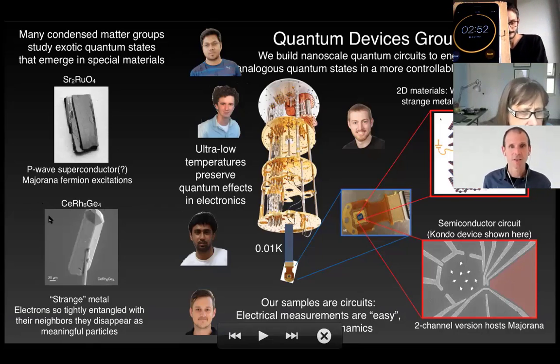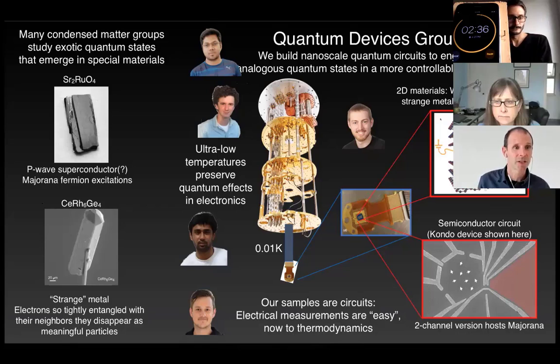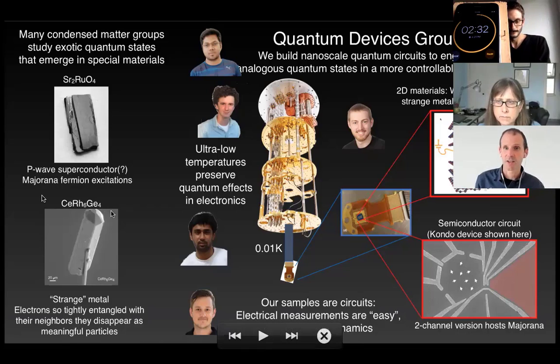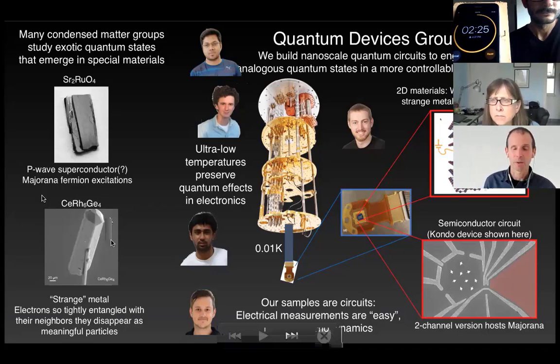With the basic physics of solids figured out over the last century, what many groups are able to do nowadays is find a few special materials where the electronic state is much more exotic than you might expect from some basic picture. Here's two examples. The first one is strontium ruthenate, which is a superconductor, but one where the excitations out of the superconducting ground state are apparently these mythical particles called Majorana fermions that many of you have probably heard of.